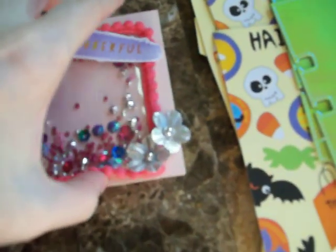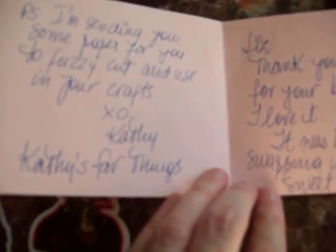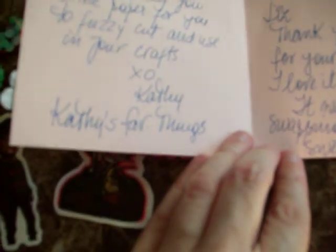And then inside she wrote me a little note. She said: 'Liz, thank you so much for your beautiful ATC. I love it. It was lots of fun swapping with you, my sweet friend. P.S. I'm sending you some paper for you to fuzzy cut and use in your crafts. Love, Kathy.'